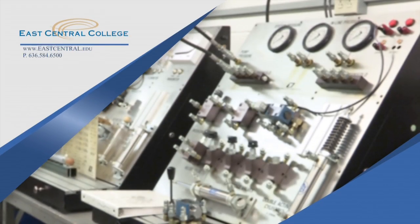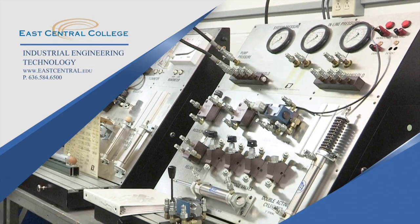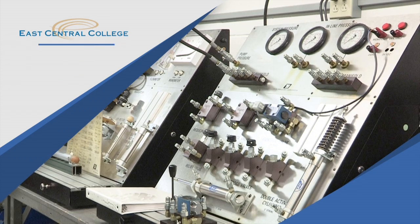To learn more about the Industrial Engineering Technology program, visit the East Central College website and search IET.